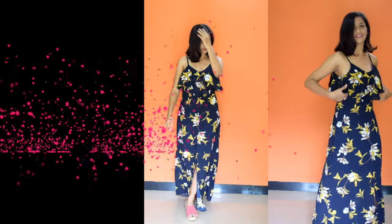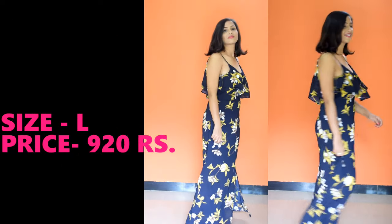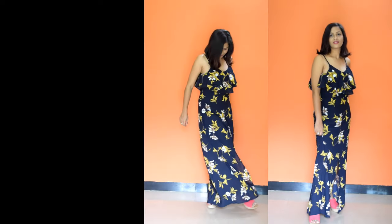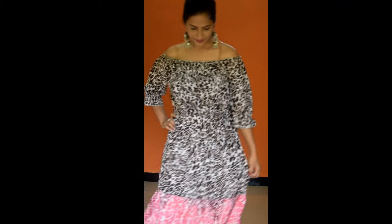This maxi dress is a deep V-neck strappy floral print maxi dress. It is a very beautiful dress. Whether you go for daytime, go to a cafe, or go to a party, you can wear this dress. It is very affordable and its material is rayon.